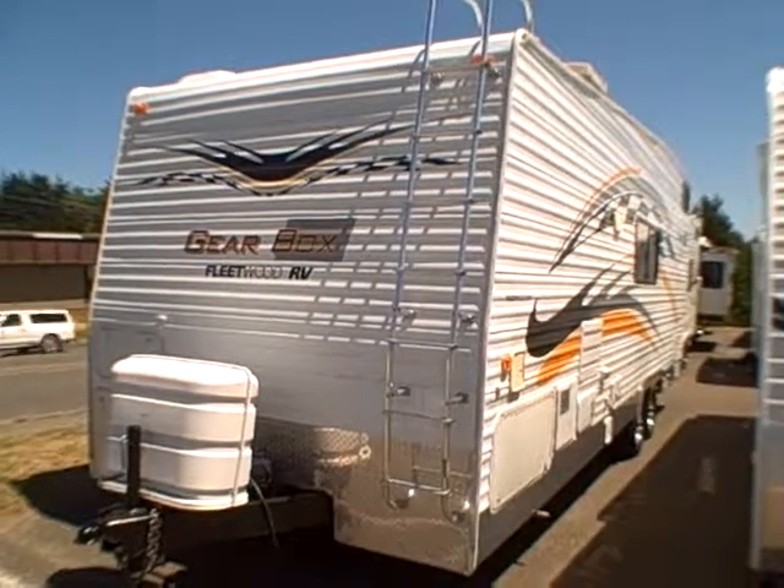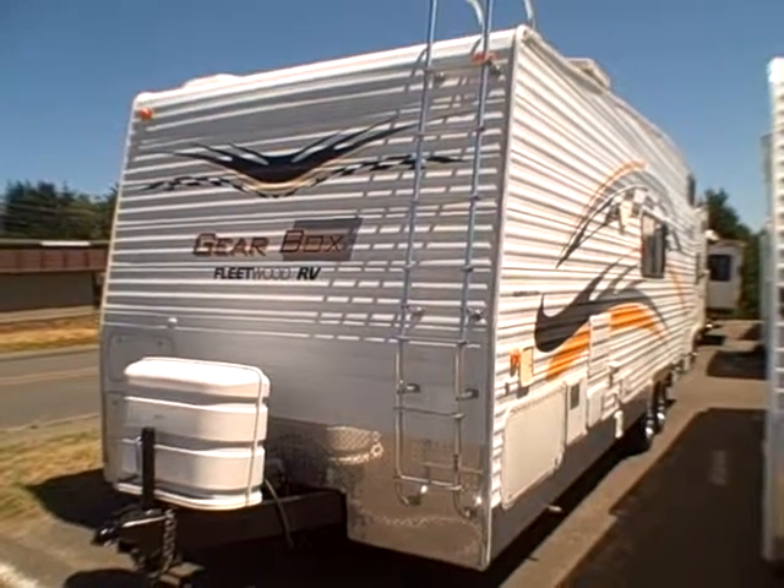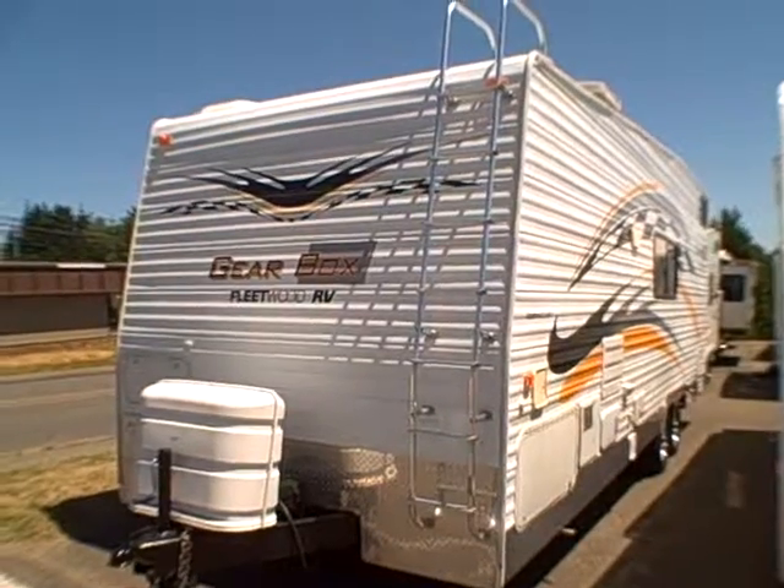Hi, this is Bob with Gibbs RV and today we're looking at a 2004 Gearbox by Fleetwood, model 260FB — that's front bath.